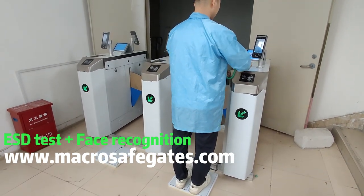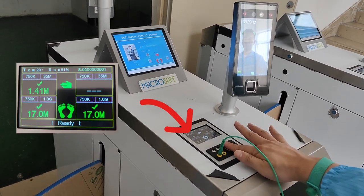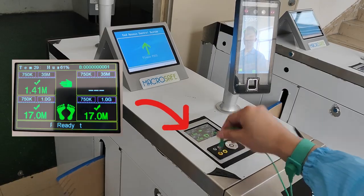ESD test with face recognition. Employees information is displayed here. ESD testing result is displayed here.